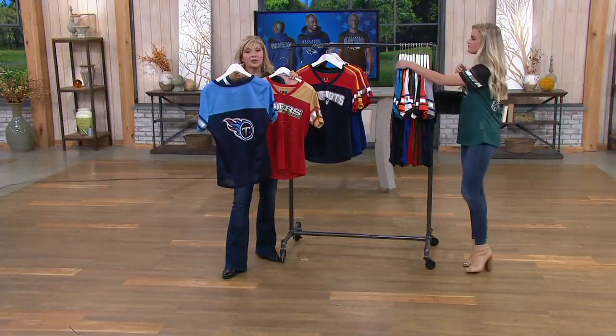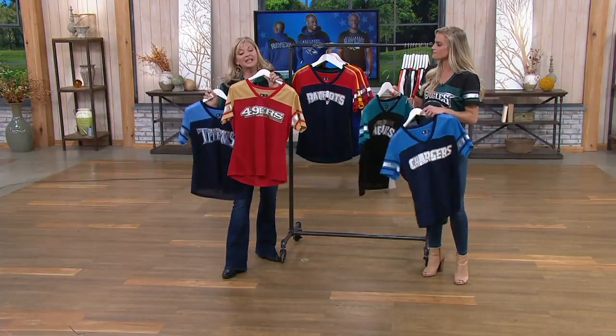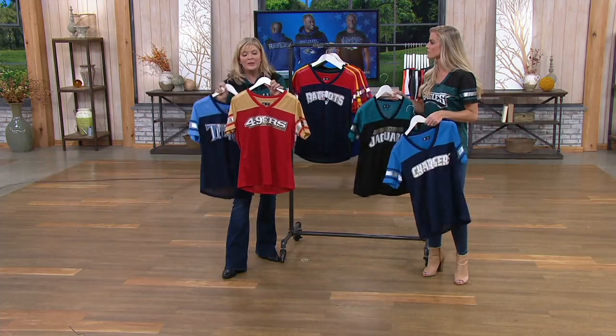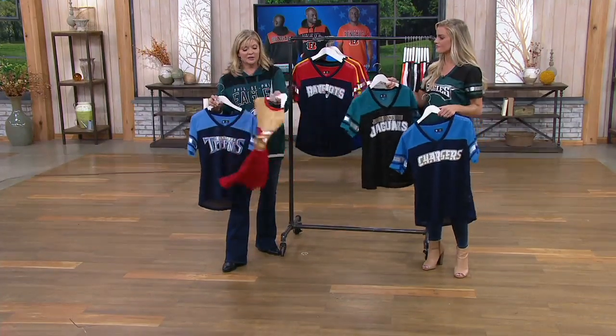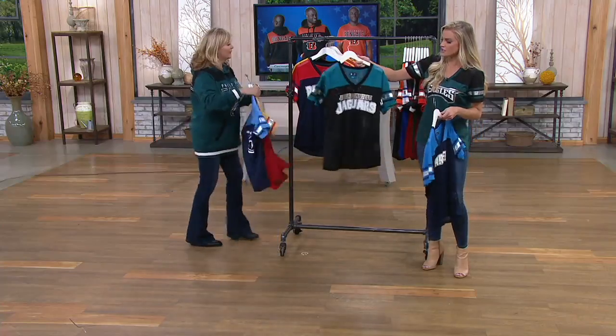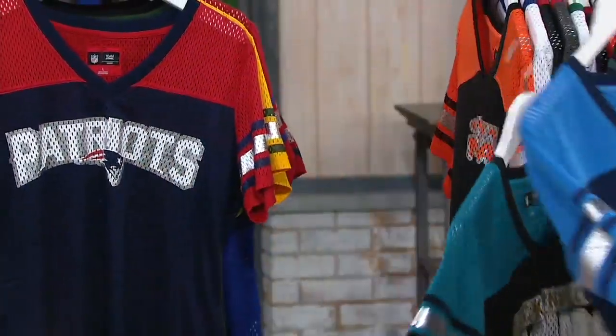This is mesh, so if you live somewhere where it's warm, it's really nice to have that airflow — but it's not see-through. It's not so open that it's see-through, so you don't have to worry about that. Here's your San Francisco, gorgeous. You have your Jacksonville Jaguars and the Chargers.